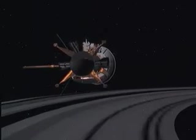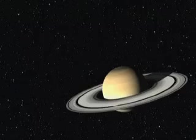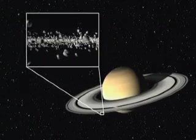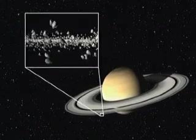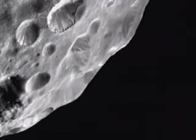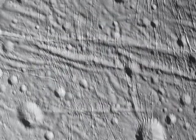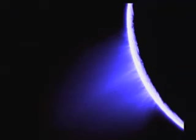Cassini-Huygens has revealed much about the structure of Saturn's rings, which are made up of millions of lumps of rock and ice orbiting the gaseous planet like an army of mini-moons. It also captured the first images of Phoebe, the most distant of Saturn's satellites. And it revealed the pristine beauty of Enceladus, the ice moon, with its dramatic volcanoes at its south pole.